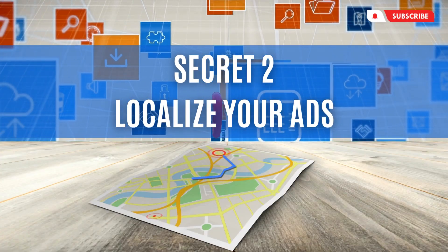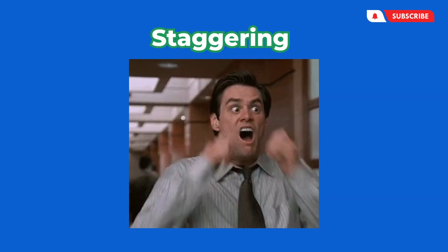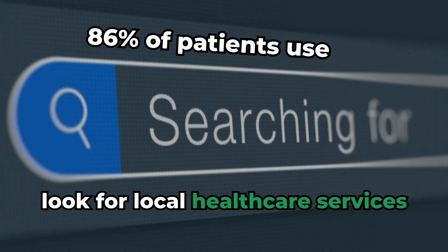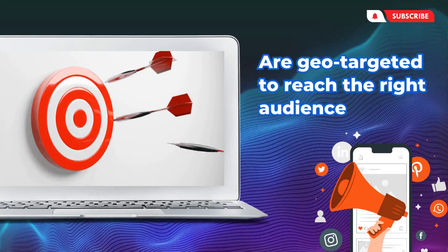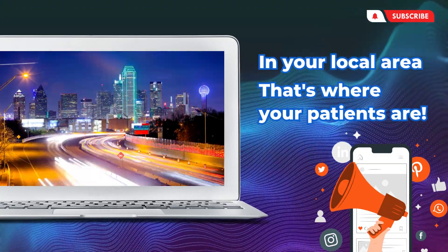Secret two: localize your ads. A staggering 86% of patients use online searches to look for local healthcare services. Make sure your ads are geo-targeted to reach the right audience in your local area. That's where your patients are.